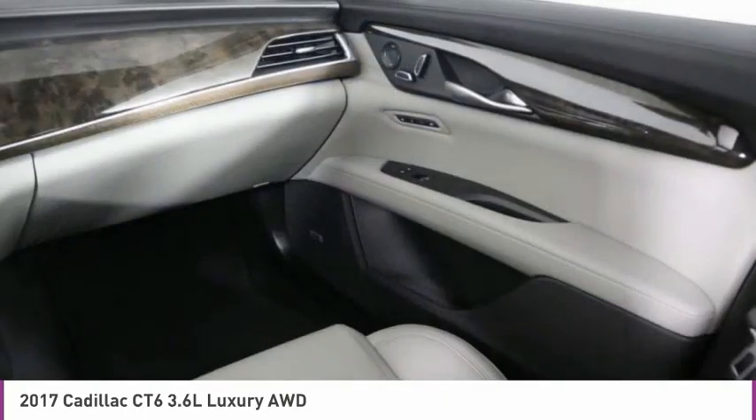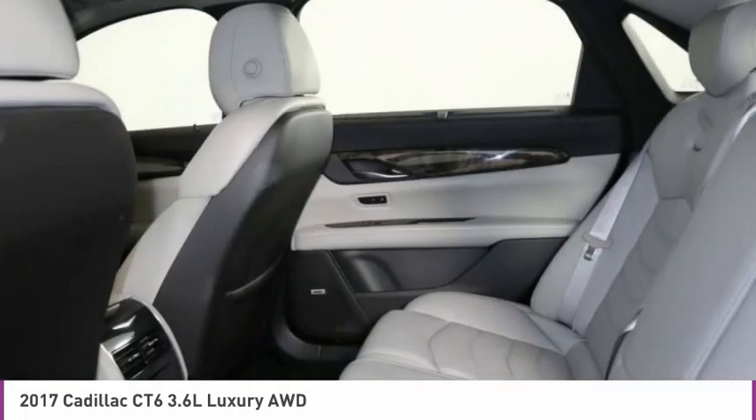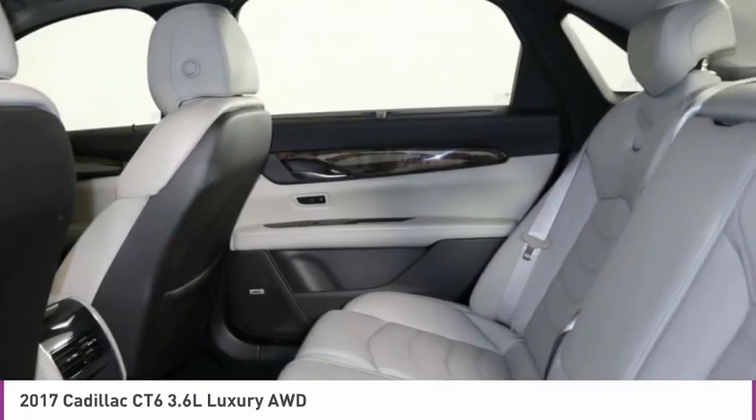Driver vanity mirror. This isn't just a vehicle, it's an experience. So stop in for a test drive today.